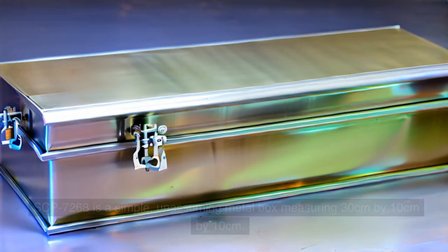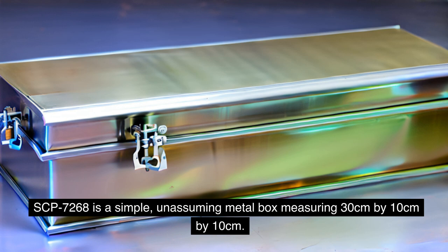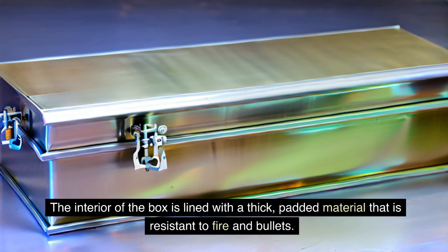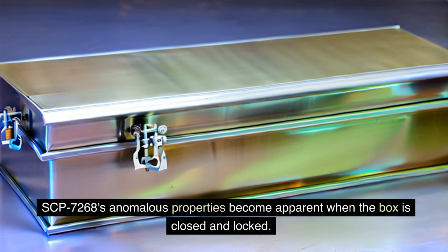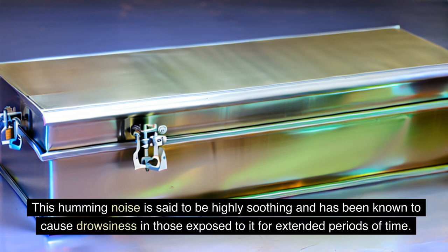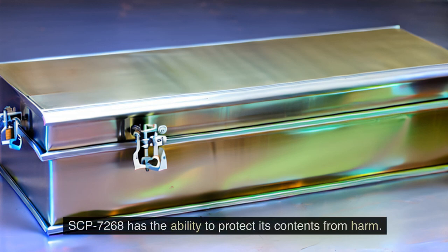SCP-7268 is a simple, unassuming metal box measuring 30 cm x 10 cm x 10 cm. The exterior is made of smooth, stainless steel that appears to be highly reflective even in low-light conditions. The interior of the box is lined with a thick, padded material that is resistant to fire and bullets. SCP-7268's anomalous properties become apparent when the box is closed and locked — it will begin to emit a low-frequency humming noise that can be heard within a 50-meter radius. This humming noise is said to be highly soothing and has been known to cause drowsiness in those exposed.